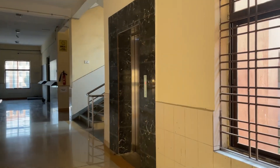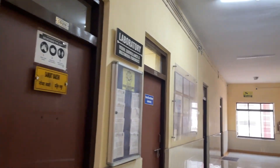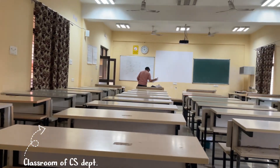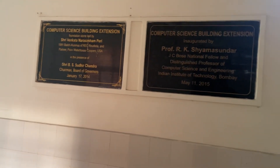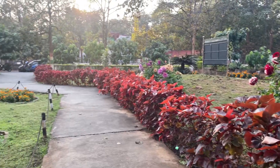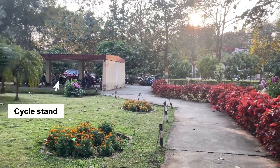In the IoT and hardware lab, students get to work on electronics and embedded systems projects. This is the cycle stand where most of us park our bicycles.